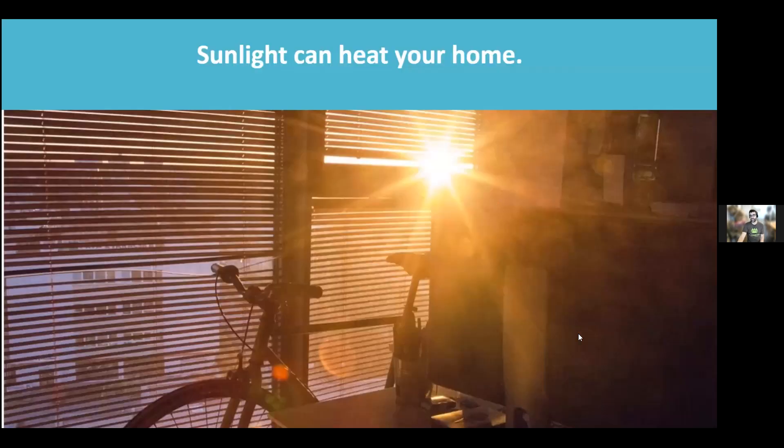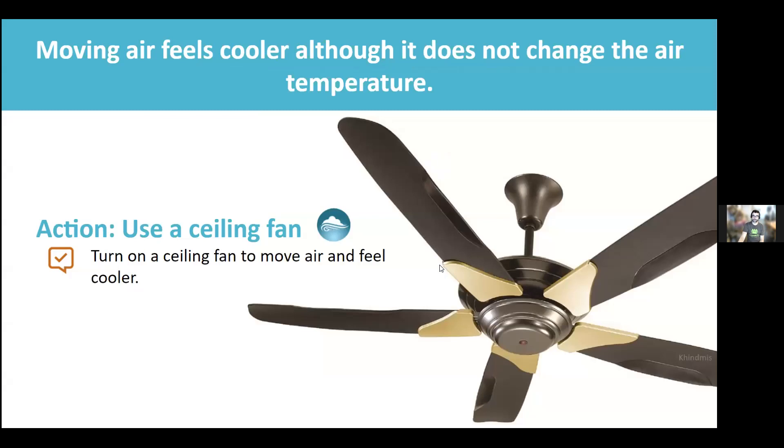Some easy behavior changes for heating and cooling: if it's sunny and you want to be cooler, close the blinds; if you want to be warmer, open them. Ceiling fans have a direction switch — down in the summertime pushes air down and makes you feel cooler; up in the wintertime pulls air up and helps distribute heat. Fans cool people, not rooms — when you leave the room, turn the fan off. Running a fan when you're not there doesn't change the room temperature.